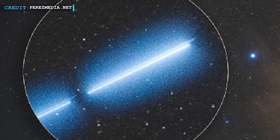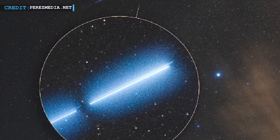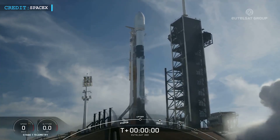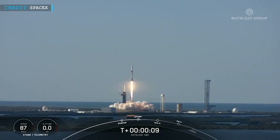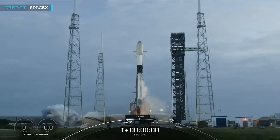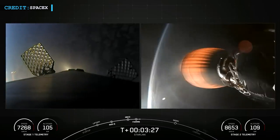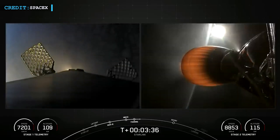SpaceX recently showcased a stunning sight in the night sky above Arizona. Photos captured a bright dashed line of light left behind by a SpaceX rocket during its final moments. On a recent Saturday, SpaceX launched two Falcon 9 rockets within just four hours. The first carried the EUTELSAT-36D telecommunications satellite from NASA's Kennedy Space Center in Florida, and shortly after, another Falcon 9 loaded with 23 Starlink satellites launched from the nearby Cape Canaveral Space Force Center. Once the missions were complete, their second stages were intentionally deorbited through controlled burns, reentering and burning up in Earth's atmosphere.